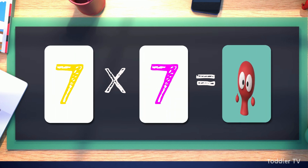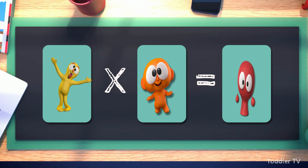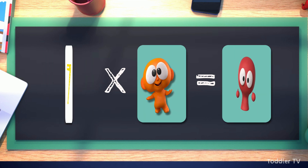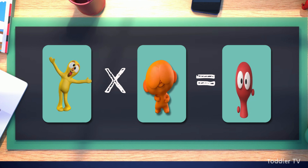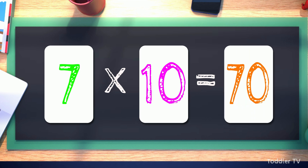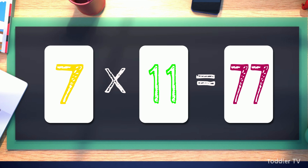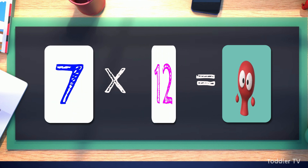Seven times seven equals forty-nine. Seven times eight equals fifty-six. Seven times nine equals sixty-three. Seven times ten equals seventy. Seven times eleven equals seventy-seven. Seven times twelve equals eighty-four.